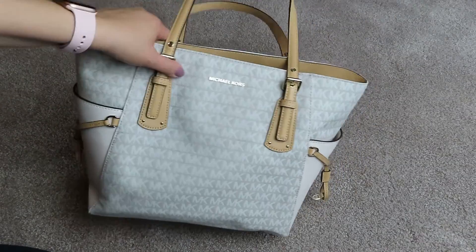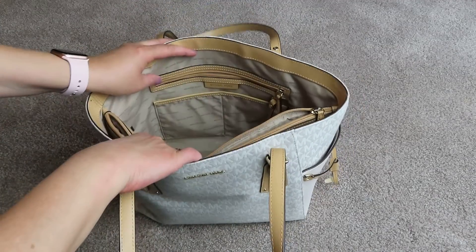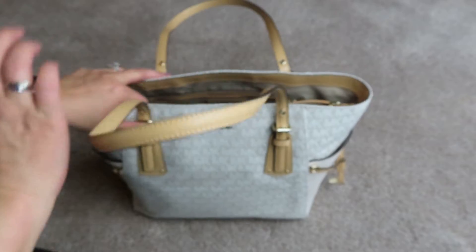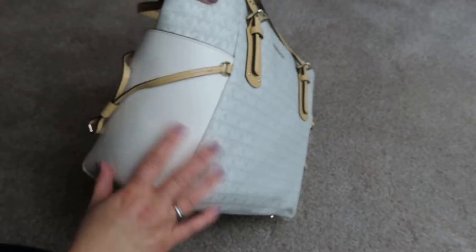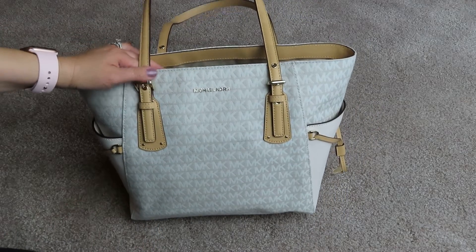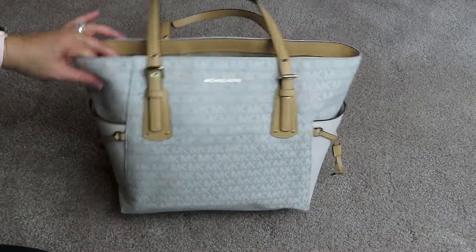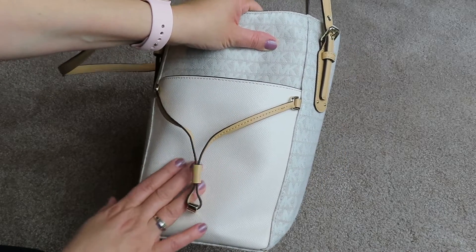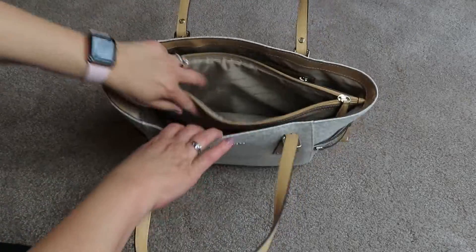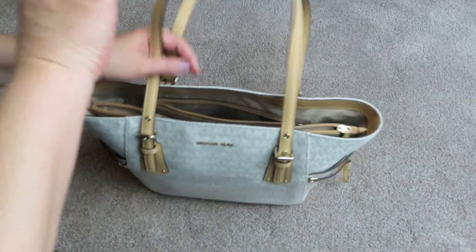It is a purse, but you can use it on the weekends and stuff like that too. It's a great bag — I highly recommend it. It's the Michael Kors Voyager Tote. It does have some nice leather detail with the canvas. I think it's called Natural, and I think this is cream. If I could find out, I'll put it in the description. I'm not sure because I don't have the tag with it, unfortunately, but I'm sure I could find it online.